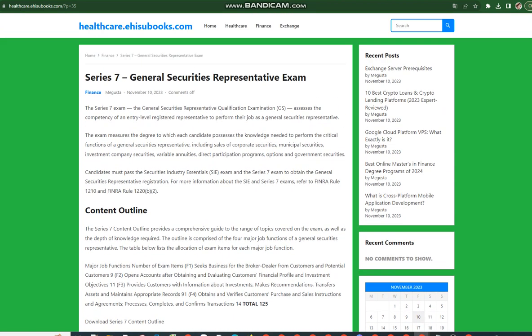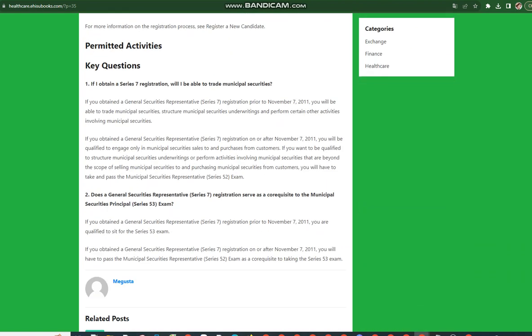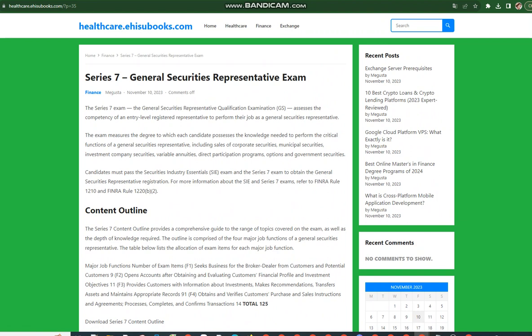Eligibility: Candidates must be associated with and sponsored by a FINRA member firm or other applicable self-regulatory organization (SRO) member firm to be eligible to take FINRA representative-level qualification exams. For more information on registration requirements, refer to FINRA Rule 1210. The SIE exam is a corequisite to the Series 7 exam. Candidates must pass both the Series 7 exam and the SIE exam to obtain the General Securities registration. For more information on the registration process, see Register a New Candidate.